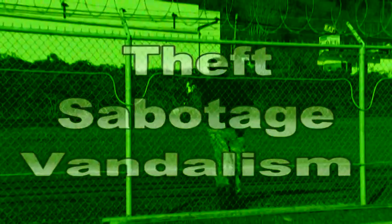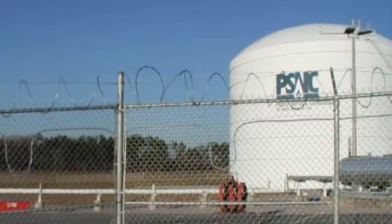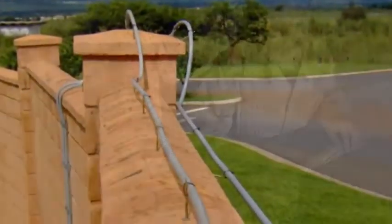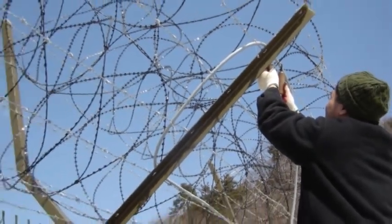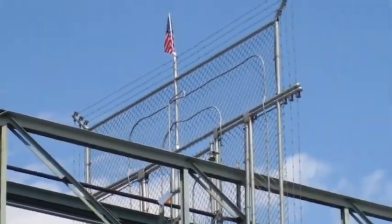Theft, vandalism and sabotage cost companies of all sizes millions of dollars each year. Even physical barriers such as a fence are a limited deterrent against an intruder on a mission. Increasingly, operations of all types, from basic commercial facilities to the nation's strategic resources, are adding intrusion detection capability to perimeter barriers to detect and prevent unauthorized entry. With so many choices available for intrusion detection, the key is selecting the right solution for each facility's security requirements.